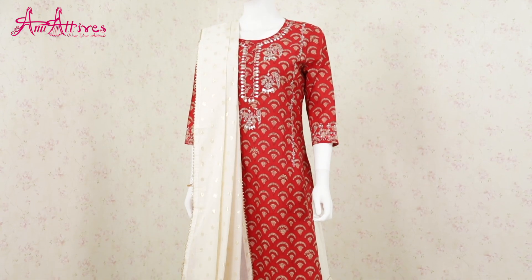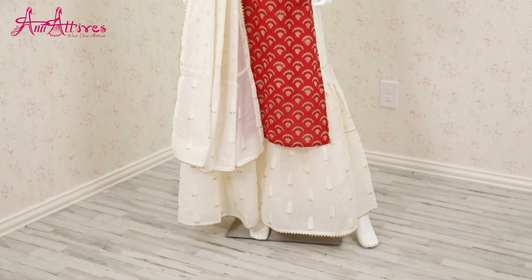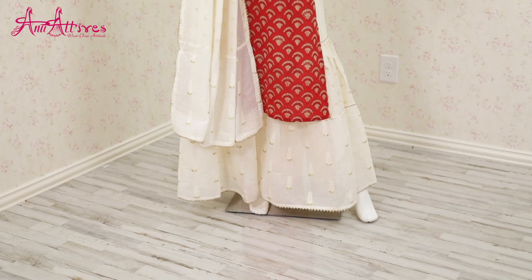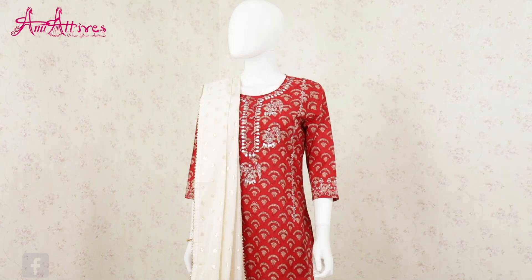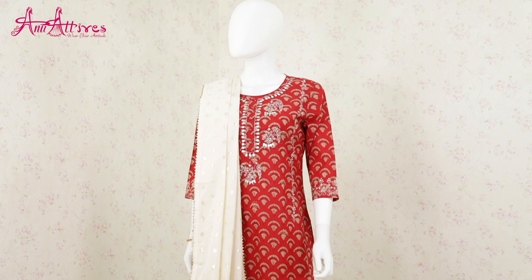The first one for today is a beautiful red and cream color combination kurta and sharara set teamed up with dupatta. The yoke part is embroidered with gotha work. It has a round neckline with three-fourth sleeves. It is available in five different sizes from small to double XL.